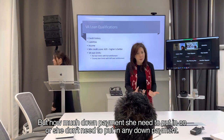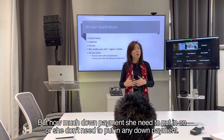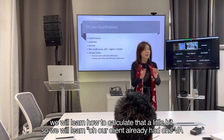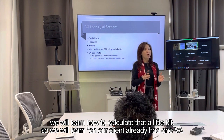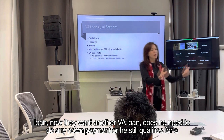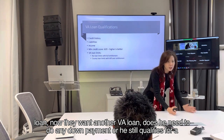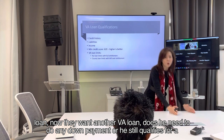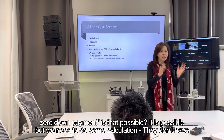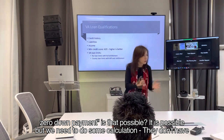So how much down payment does she need to put in — or does she need any down payment at all? We will learn how to calculate that. If our client already has one VA loan and now wants another VA loan, does he need to make a down payment or does he still qualify for zero down payment? It is possible, but we need to do some calculation.